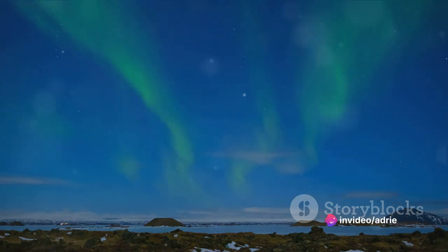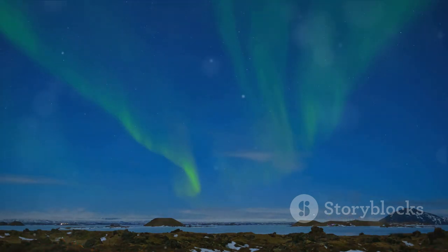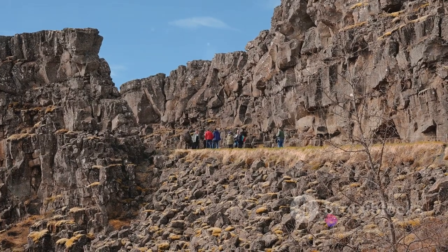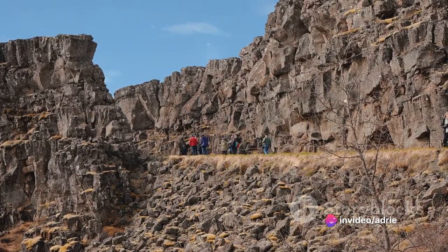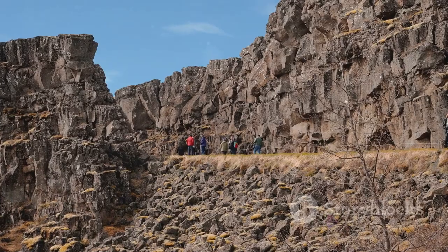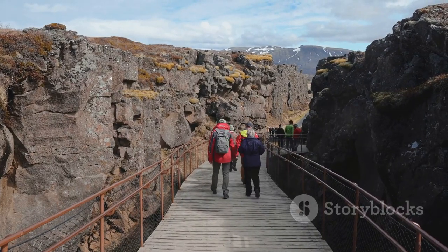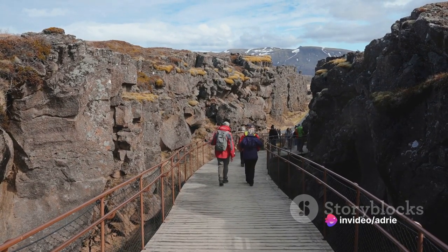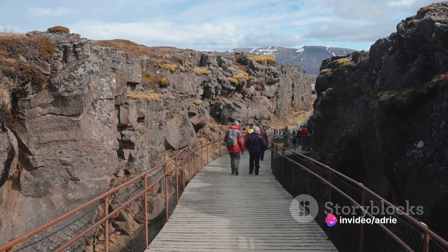This process, known as seafloor spreading, is still ongoing and is the reason why Iceland continues to grow by nearly two centimeters per year. But the formation of Iceland isn't just about tectonic plates and magma — it's also a story of fire and ice. Iceland is home to some of the world's most active volcanoes, but also its largest glaciers, which have played a crucial role in shaping the island's unique landscape, carving out fjords and valleys, and leaving behind a trail of moraines and outwashed plains.